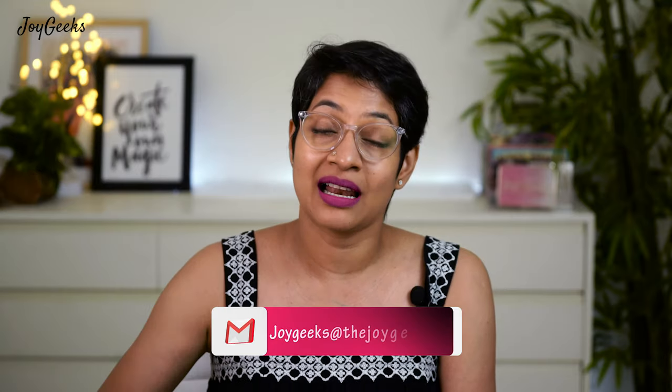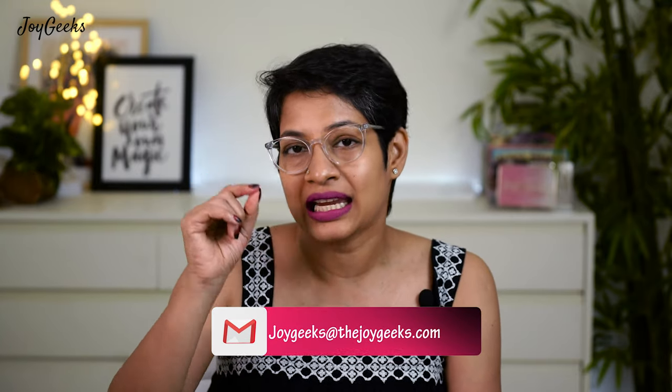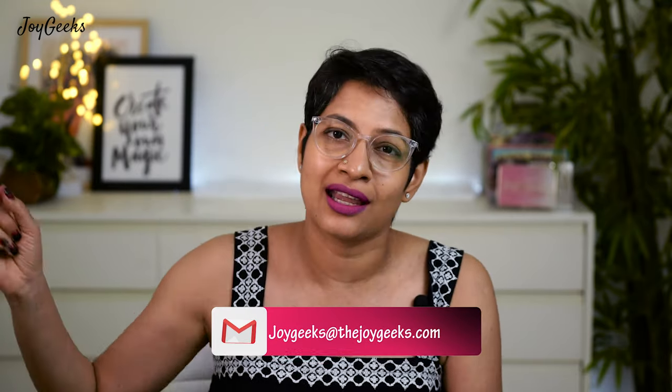If you're not on Instagram — and a lot of you on YouTube aren't — you can email me at joygeeks@thejoygeeks.com. I'd love to feature you. I thought, what better way to celebrate than involving all of you? I had done this earlier when Joy Geeks hit 20 or 30k, featuring so many of you in lipstick swatches so people could see what the lipstick looks like on different skin tones and faces.